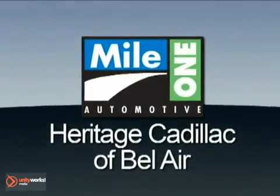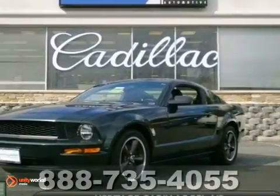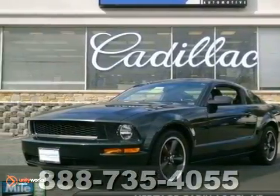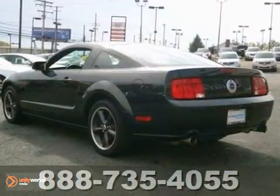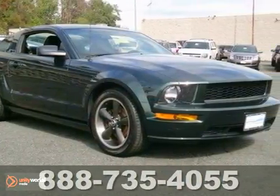Mile One Heritage Cadillac of Bel Air, here's the vehicle for you. Here's the 2008 Ford Mustang GT Premium. This vehicle has a lot to offer including a CD changer, cruise control and leather seats.